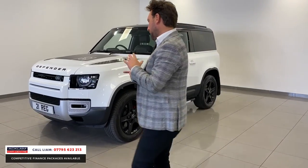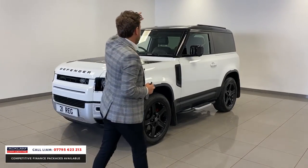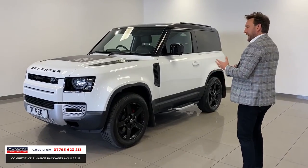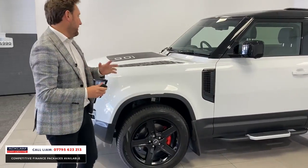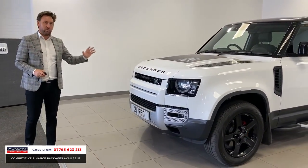It sits and looks beautiful because it's been specced right. It's white, it's got the contrasting black roof, it's got the upgraded 20-inch gloss black wheels, even the calipers have been done in red. The car's covered 4,000 miles and with it being an SE it's got all the extras — a sliding panoramic roof and a tow bar. So if you want one fully loaded, this is a great buy.